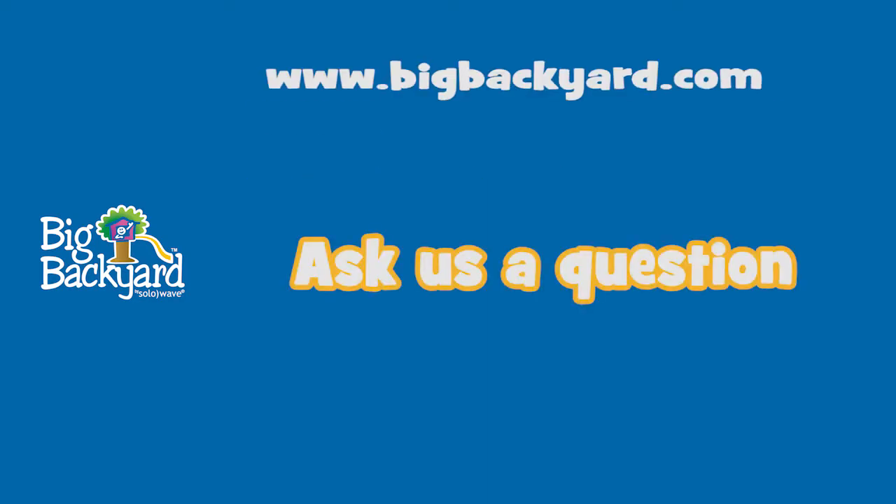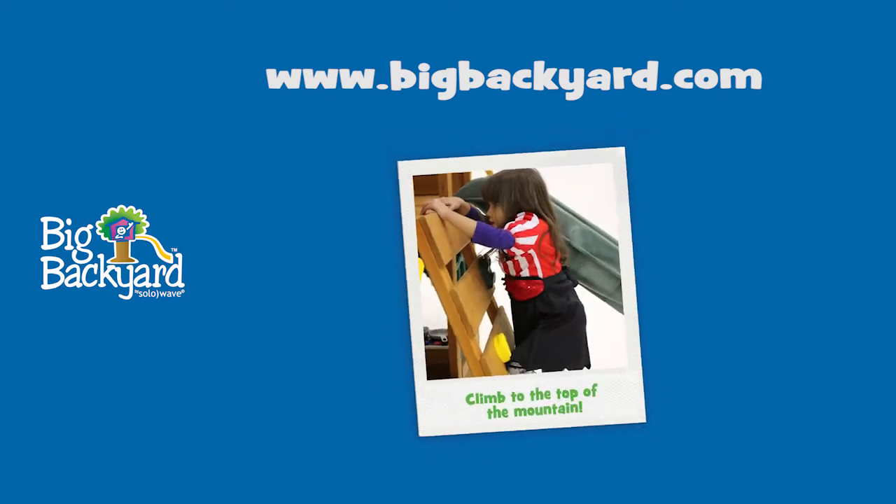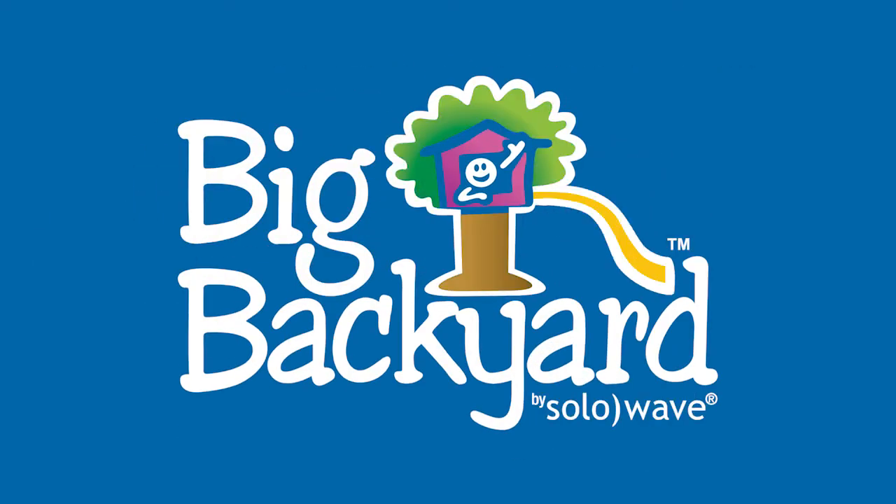Once there, you can ask us a question, leave a review on one of our products, or send us pictures of your kids enjoying their very own Big Backyard. Thank you.